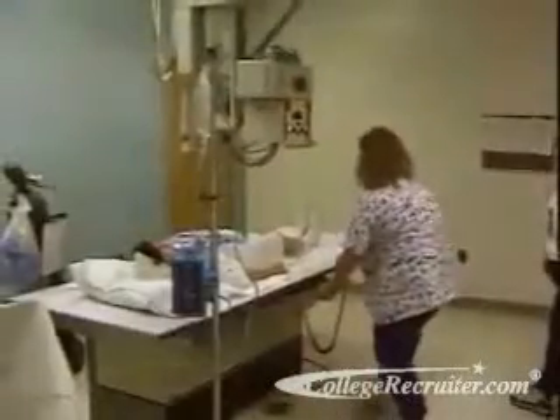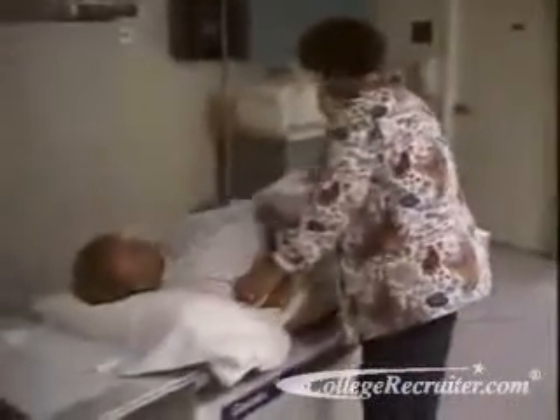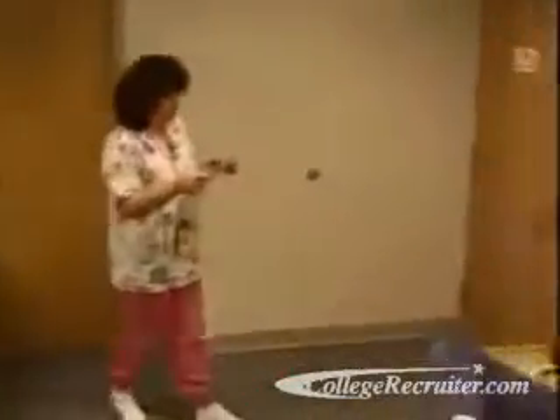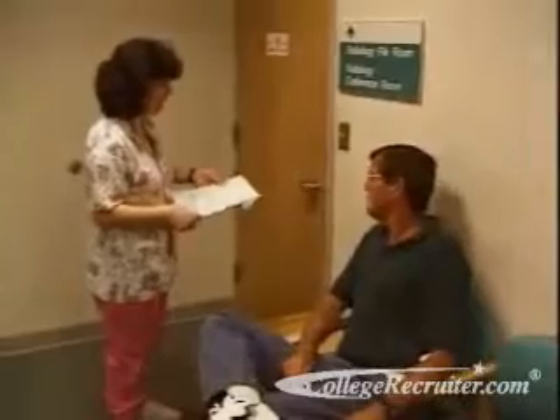Their work is sometimes behind the scenes, producing x-rays of the human body for use in diagnosing medical problems. But they also interact one-on-one with patients, talking with them about treatments and procedures and making them feel at ease during examinations.